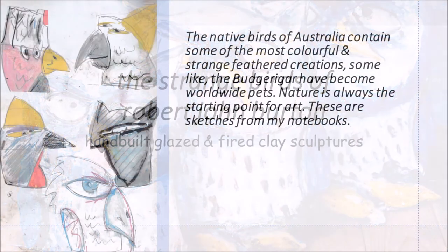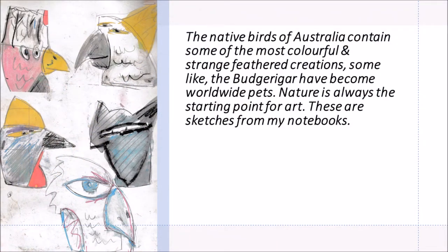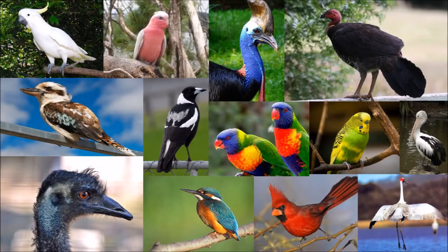The native birds of Australia contain some of the most colourful and strange feathered creations. Some, like the budgerigar, have become worldwide pets. Nature is always the starting point for art. These are sketches from my notebooks — brilliant, aren't they? From giant emus and cassowaries to ubiquitous parrots and magpies, that's all inspiration for my sculpting.